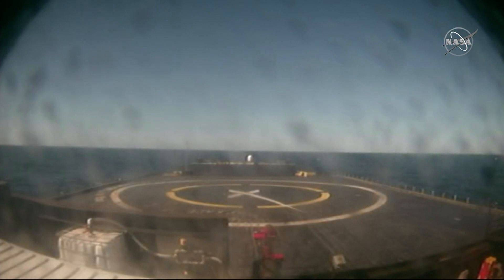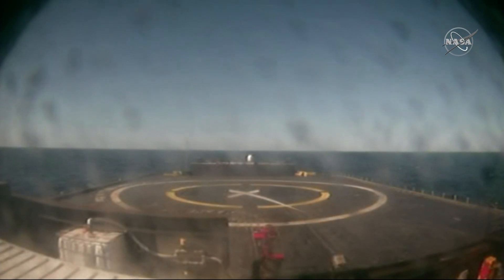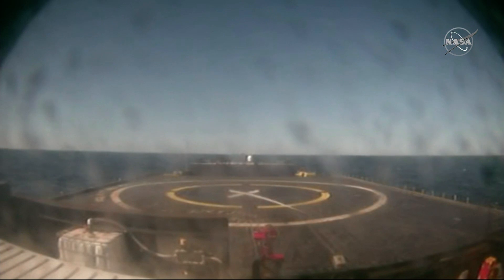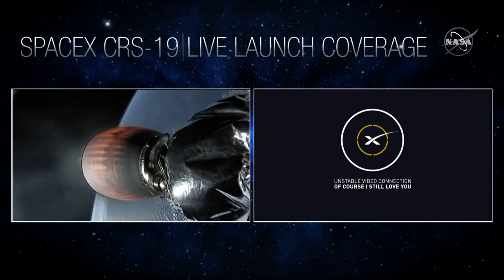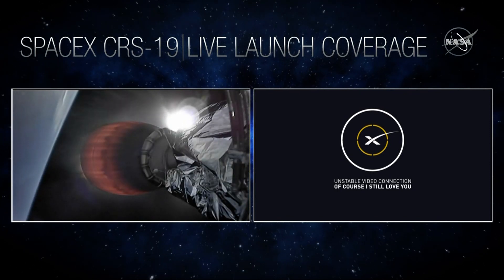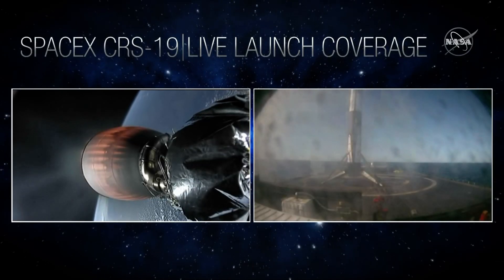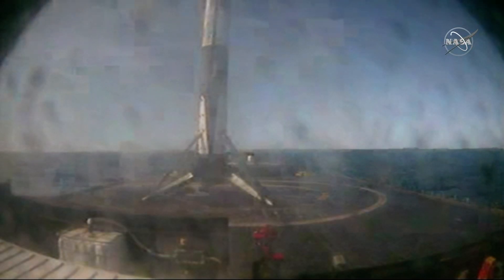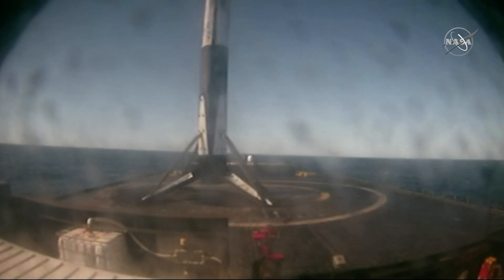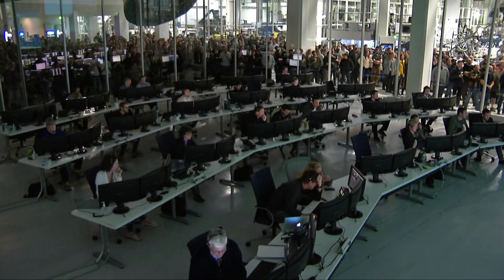We did get confirmation that the landing burn did just start. That's a view from our drone ship in the Atlantic Ocean. As we get closer, watch for those landing legs to deploy. Acquisition of signal. Stage one landing legs have deployed. Looks like we may have lost the link of the footage. We're listening in to see if we can see confirmation — stage one has landed. And touchdown of Falcon 9 on our drone ship, Of Course I Still Love You. You can certainly hear the excitement here at SpaceX. Congratulations to the entire SpaceX team for another successful landing. For those keeping track, this is first stage recovery number 46.